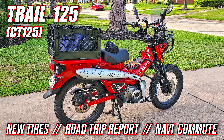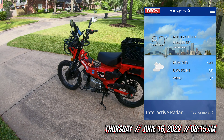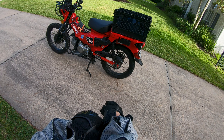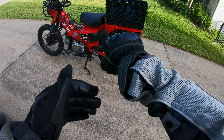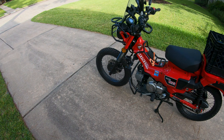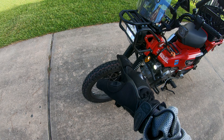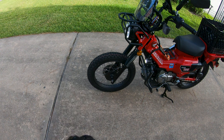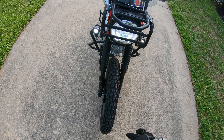Happy Thursday morning! Today's June 16th — I'll figure out the month. Taking my Trail 125 out for a work commute this morning. After my live stream last Saturday, I pulled the wheels and tires off and replaced them with some 3.0 by 17 inch IRC GP1 trials tires. They're DOT rated, so they're street legal. But I ran into a complication I kind of knew was coming — I was just hoping it wouldn't bite me right away.